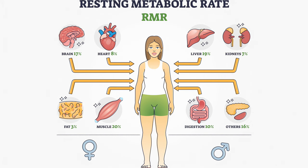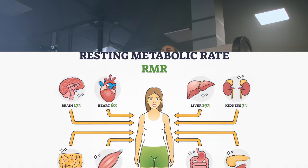A typical adult's daily resting metabolism requires about 1300 to 1600 calories, but this cost varies widely, largely because of variations in fat-free body mass. More muscular bodies consume more energy at rest.